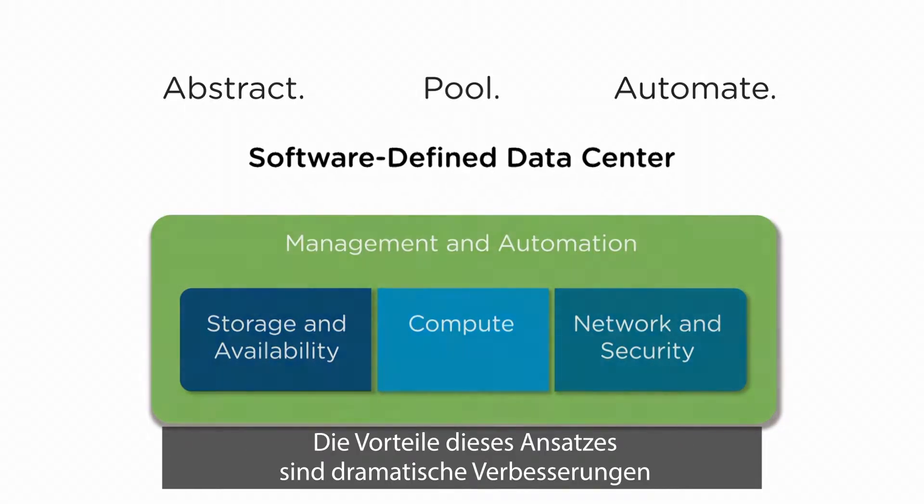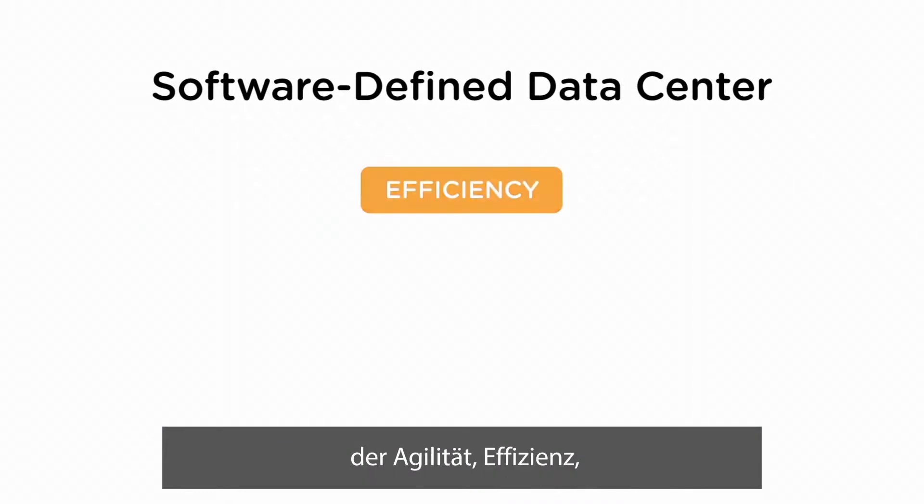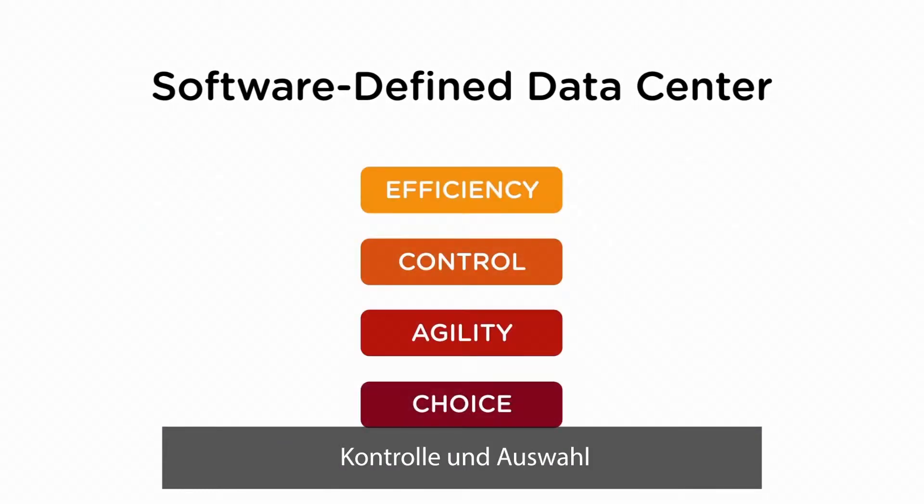The benefits of this approach are dramatic improvements in efficiency, control, agility and choice for both IT and the business.